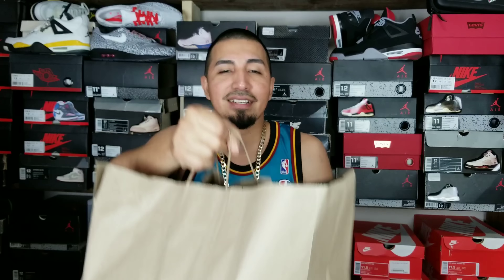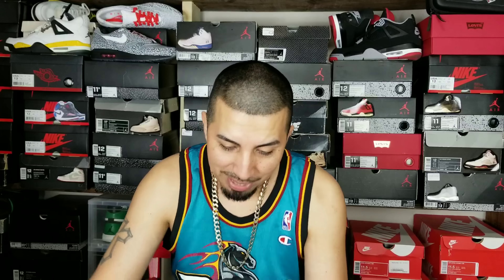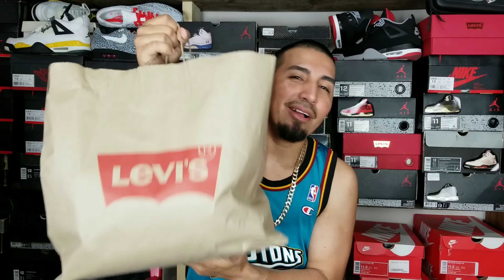First and foremost, shout out to Levi's. I wasn't planning to go in there but I needed some shorts because I got rid of a lot of clothes — got rid of most of my jean shorts and stuff. So I went in and checked it out and this is what I picked up. They got some steals and deals in there. If y'all are ever at that Nike outlet, I would go in and hit up Levi's. They have jeans and shirts that are cheap, sometimes 40% off.